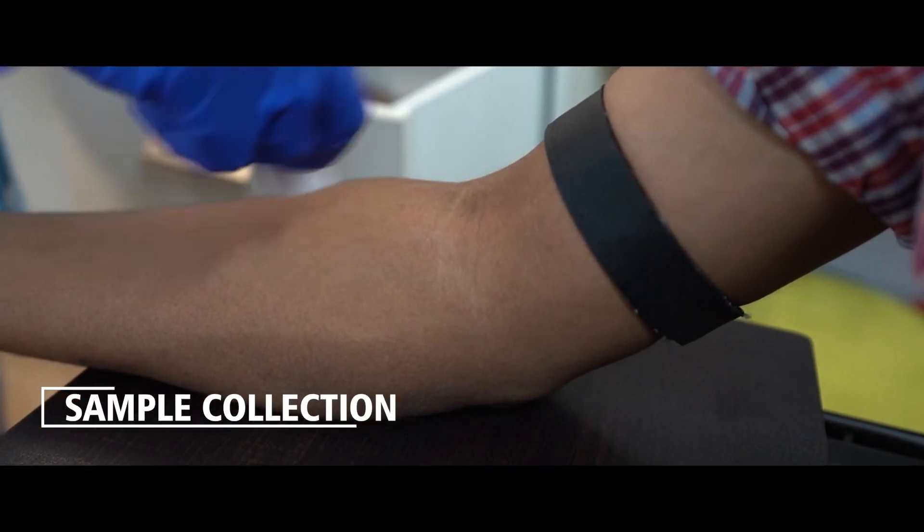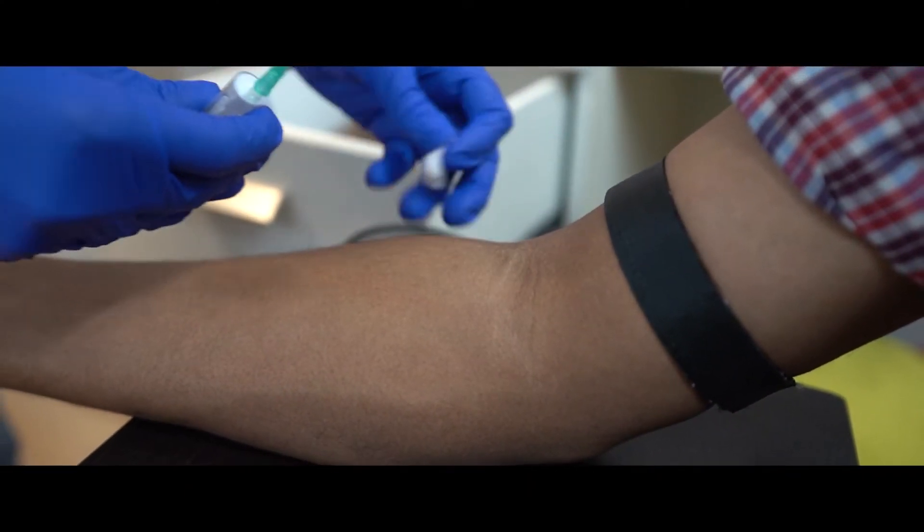If the patient decides to go ahead with the test, this is usually done by drawing around 2 to 4 ml of blood, and the sample is then sent to the genetic laboratory. The results come back anywhere ranging from 10 days to around 50 to 60 days, depending on the test chosen.